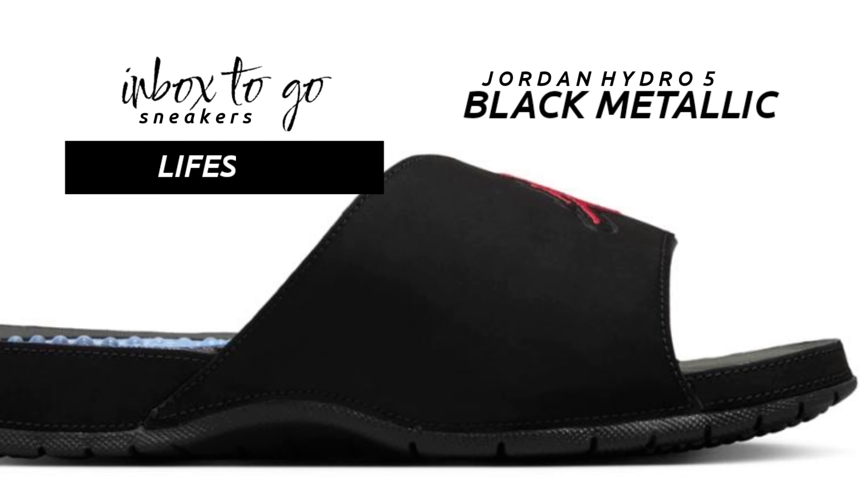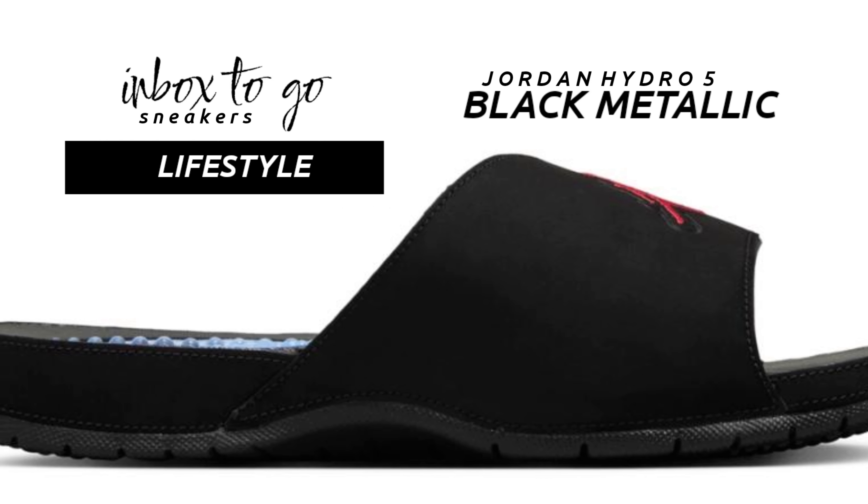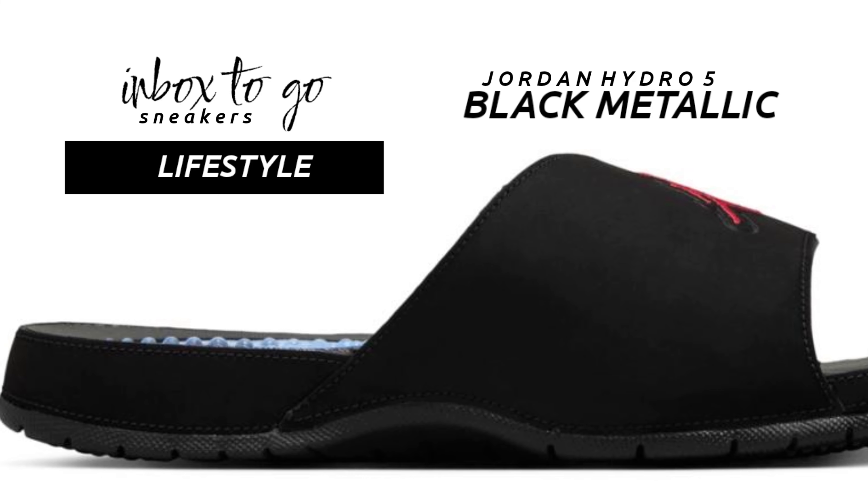The much-loved gel footbed of the Jordan Hydro 5 is back, providing great cushioning that's ideal for everyday wear or post-game rehabilitation.